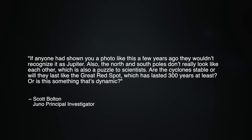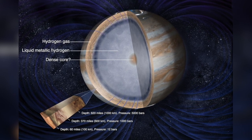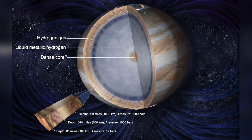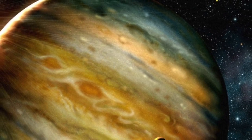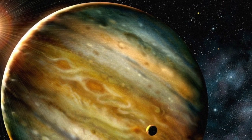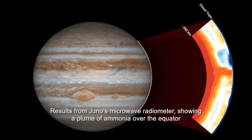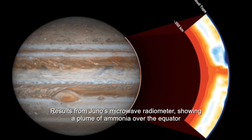If anyone had shown you a photo like this a few years ago, they wouldn't recognize it as Jupiter. Also, the North and South Poles don't really look like each other, which is also a puzzle to scientists. Are the cyclones stable, or will they last like the Great Red Spot, which has lasted 300 years at least? A Cambridge University textbook says that Jupiter, with its mass of 300 Earths, is composed mostly of hydrogen and helium, with a heavy element core of roughly 10 Earth masses. Being so far from the Sun, it was expected that solar heating would play little part in Jupiter's atmospheric motion, so that it should be boring and uniform inside. So there's an unexplained energy source driving the numerous giant cyclones at the poles of Jupiter and the ammonia plume at the equator that has not been factored into settled planetary science.